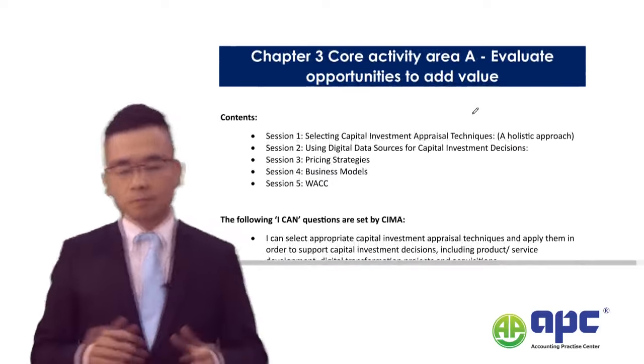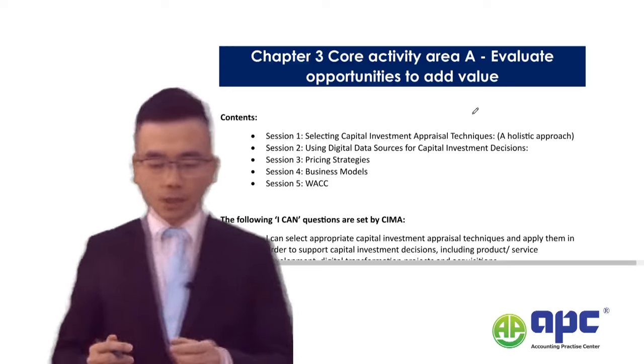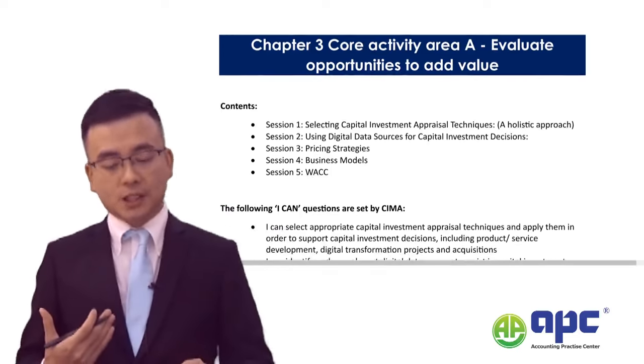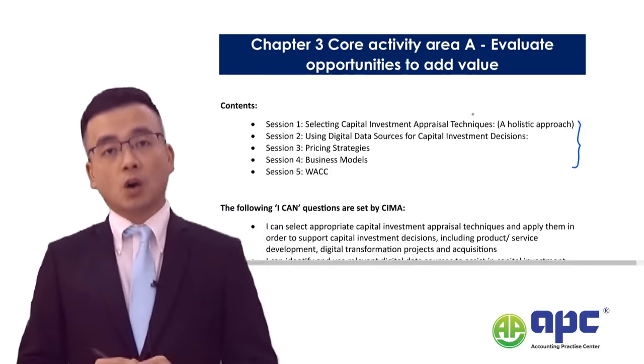Let's kick off by looking at core activity area number A. Within core activity A, there are five particular sections required by the examiner.